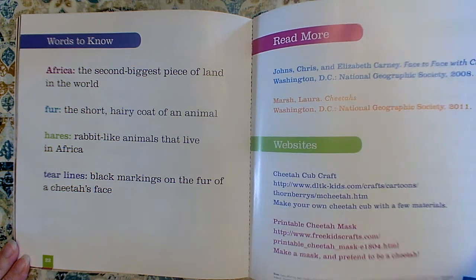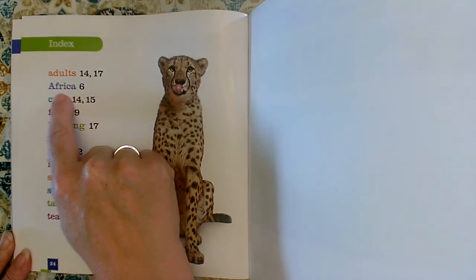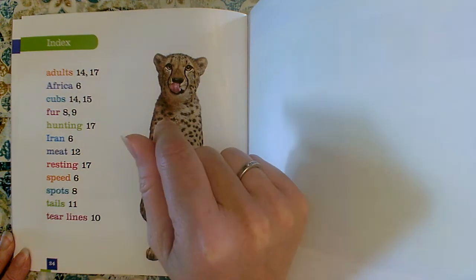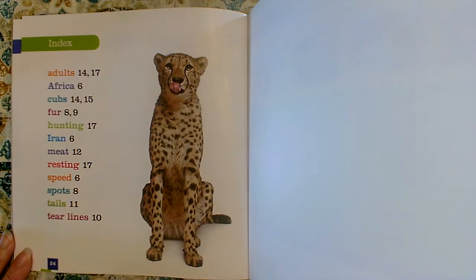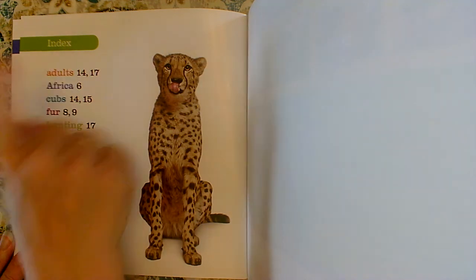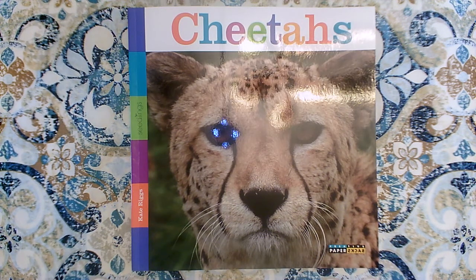Another feature that nonfiction books have is an index. The index tells us where to find the special words. Like if I wanted to read about Africa and wanted to know what page it was on, I'd look — page six. It talks about fur on pages eight and nine. It talked about meat on page twelve. So if I was going to tell somebody about cheetahs, I should be using these special words. And if I wanted to know what page they came on, I would look in the index. The index and the glossary are in the back of the book. Thank you for reading about cheetahs with me today.